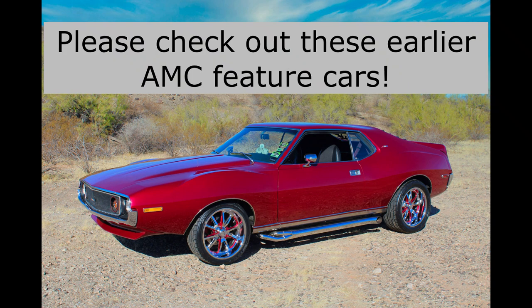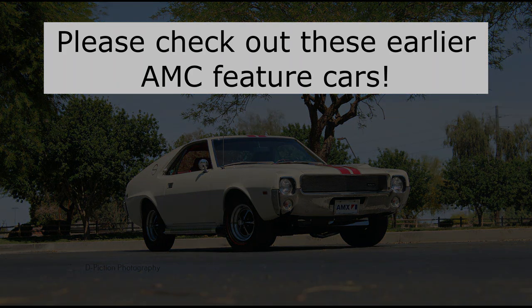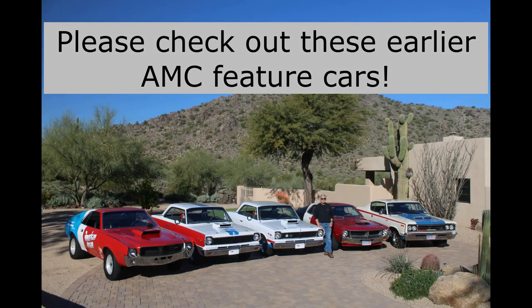Hello again friends and welcome to another edition of If This Car Could Talk. This week we're bringing you another AMX. Whenever we do, these videos always get a lot of views, so obviously you guys really enjoy these cars. There's no doubt that in the past we've featured some stunners. All are linked below if you missed them the first time around or if you'd like to watch them again.